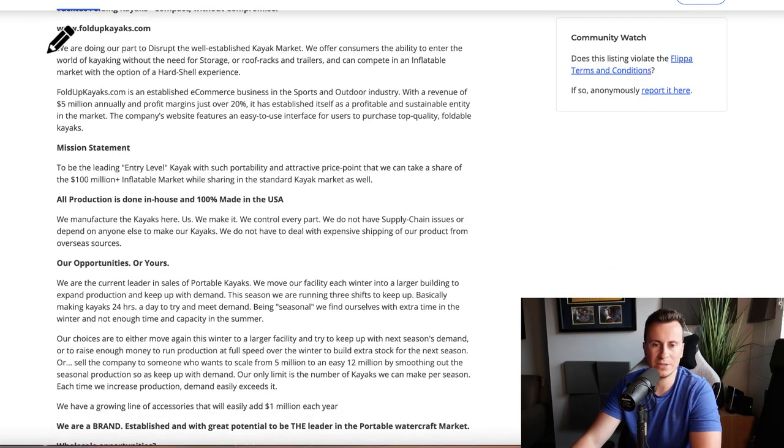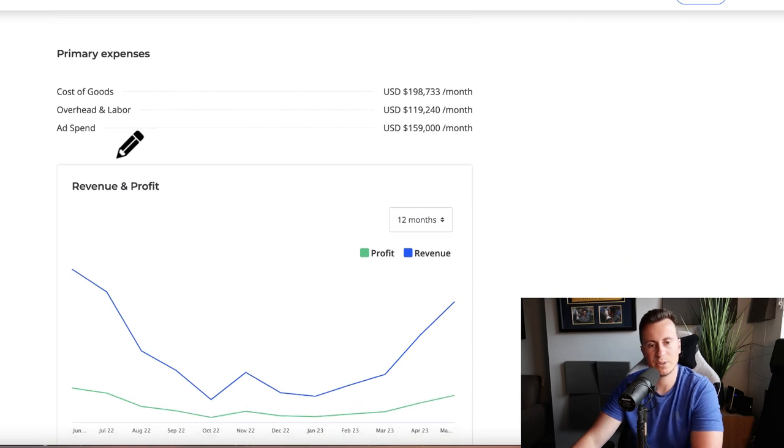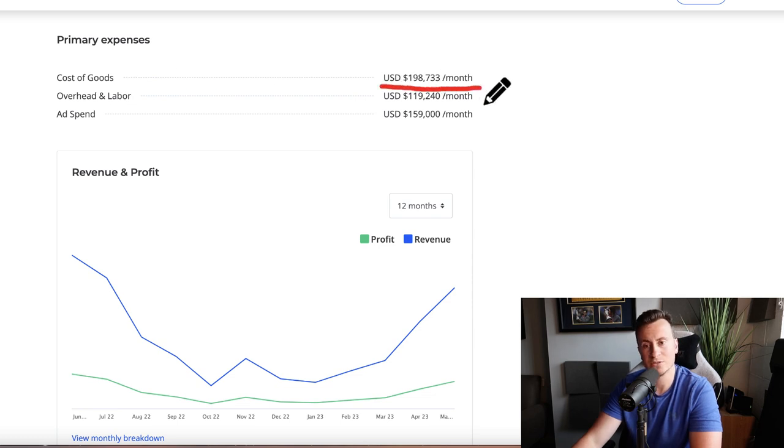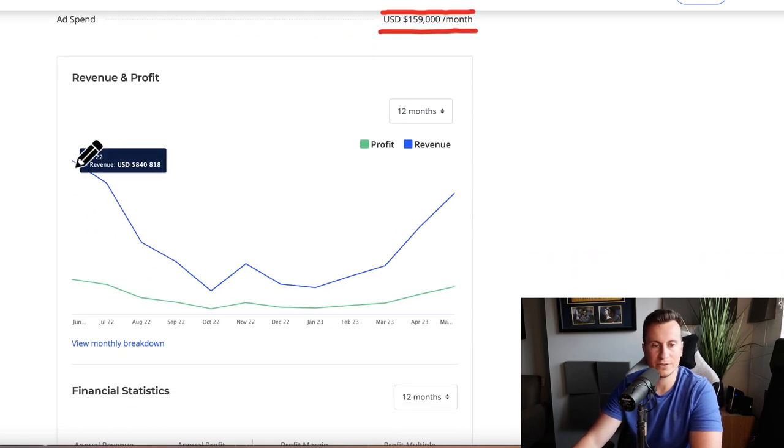Let's cover their primary expenses and revenue — the exciting part, the numbers. The cost of goods is approximately $200,000 each month. The overhead and labor of this business is $120,000 each month, and they spend $160,000 on ads.